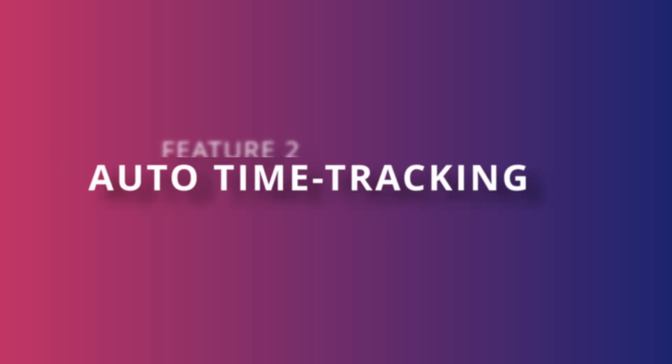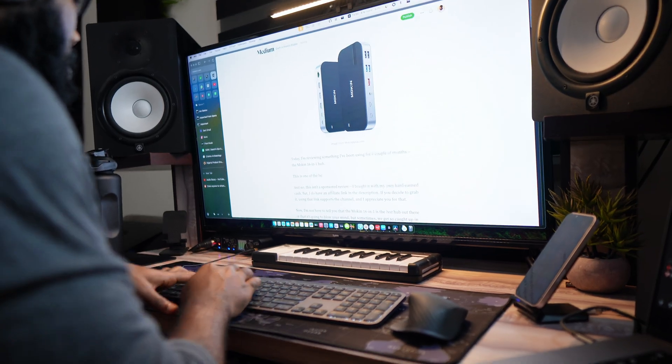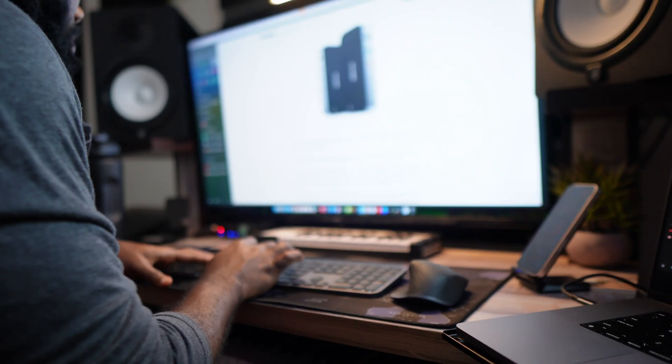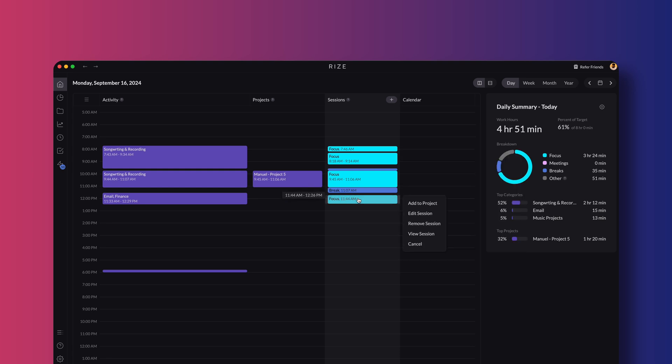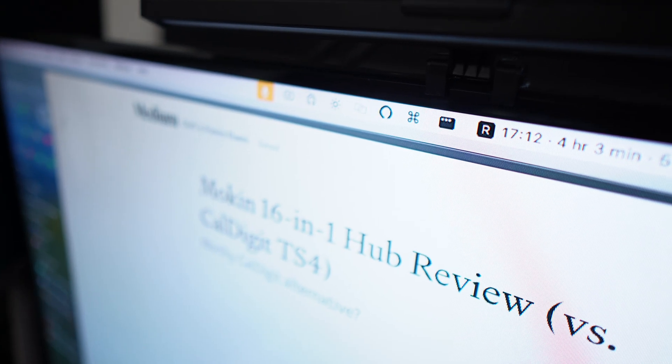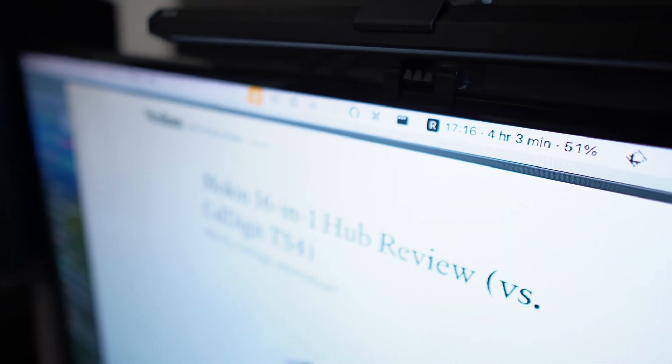Now this is where Rise really proves its worth — it's with auto-time tracking. No more forgetting to start timers or realizing halfway through a project that you've lost track of time. Rise knows when you're working and tracks it for you automatically. So once I sit down to start working on something, like an article for example, it automatically records how long I've been at it and shows the time in my menu bar. Seeing that timer helps keep you productive, as well as tell you when you've been working for too long and maybe need a break.